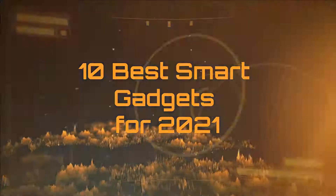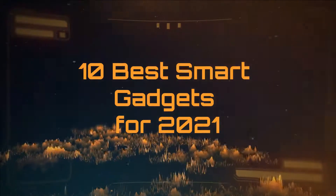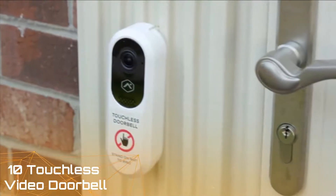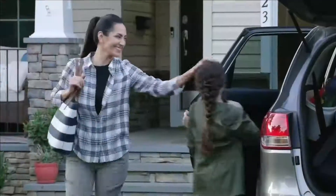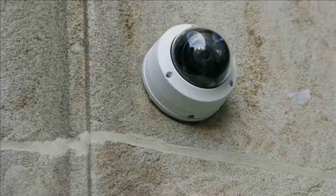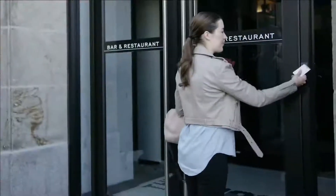10 Best Smart Gadgets for 2021. Touchless Video Doorbell: The touchless video doorbell eliminates the need to press a doorbell button and is designed to buzz an alarm when its camera detects visitors standing on the doormat.